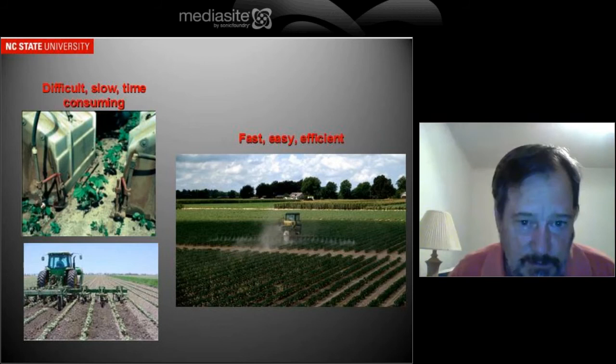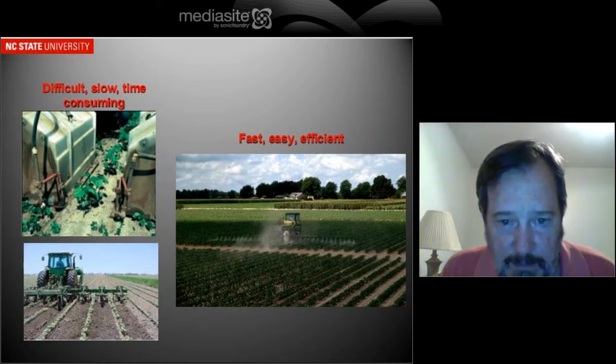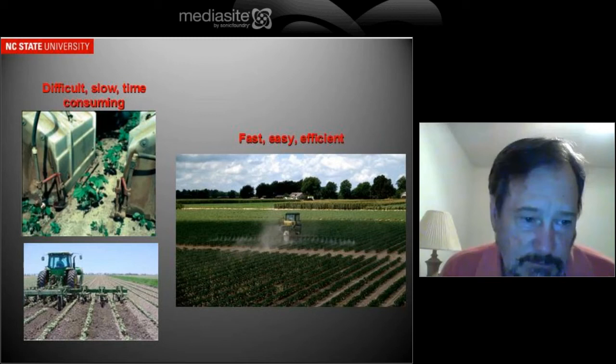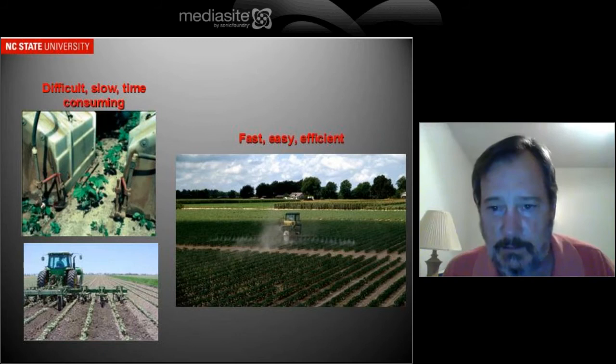You're talking about four, six, or eight row units at the biggest — a very tedious, time-consuming process. Later on, the farmer would have to continue with at least one, usually two more post-direct applications and would go with about at least three cultivations, where he's cultivating weeds in the middle and throwing dirt up under the cotton, trying to cover up weeds that are coming up in the row.